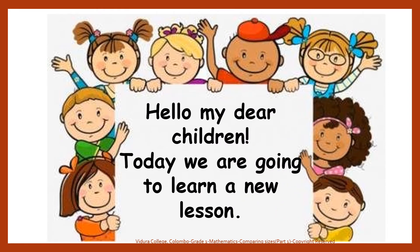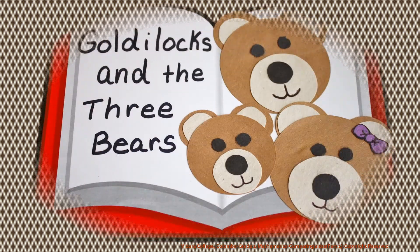Hello my dear children, today we are going to learn a new lesson. Shall we start with a story? Goldilocks and the three bears.